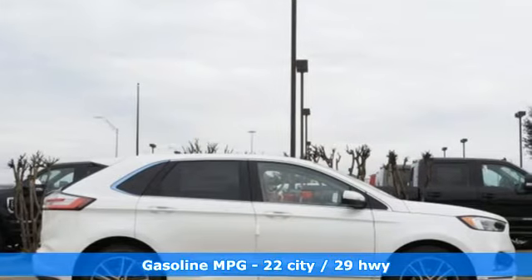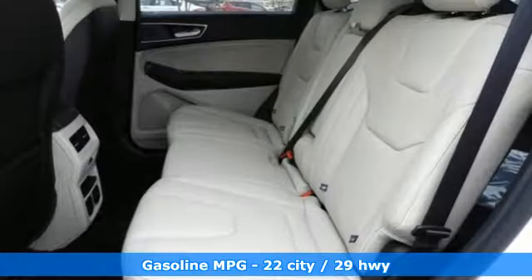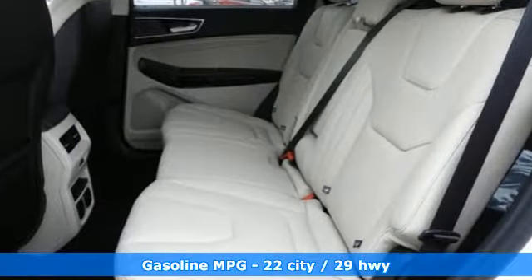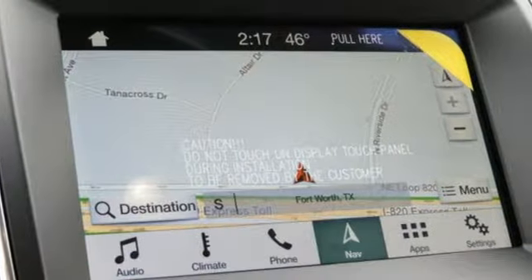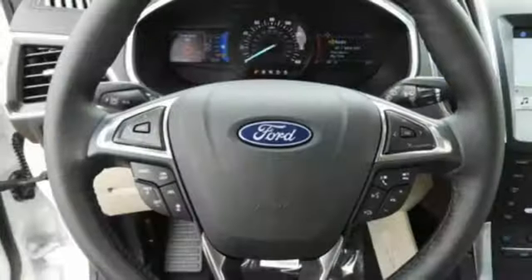A great vehicle is comprised of great features like these: integrated navigation system with voice activation, power heated mirrors, heated and ventilated leather bucket seats, and automated parking sensors.